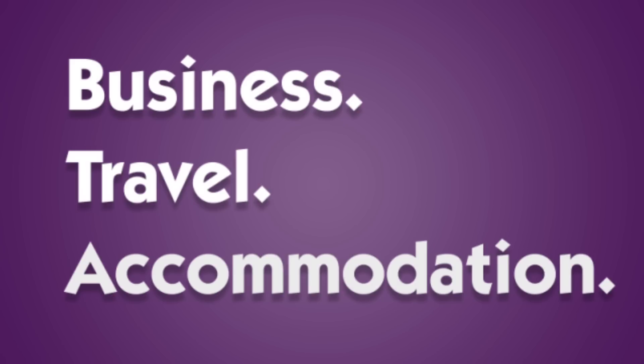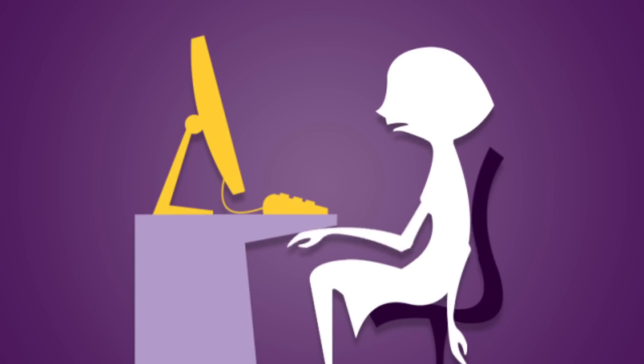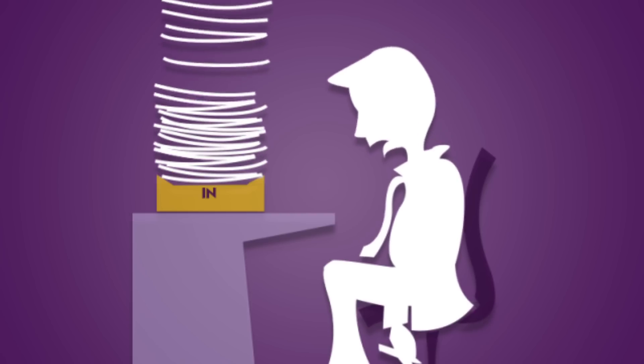Business travel accommodation. Three words that form a bit of a dreary cloud in most people's minds. Arranging it is not much fun. Paying for it's not what you call exciting. And no one likes doing expenses.